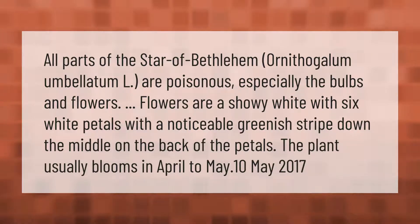Flowers are a showy white with six white petals with a noticeable greenish stripe down the middle on the back of the petals. The plant usually blooms in April to May.